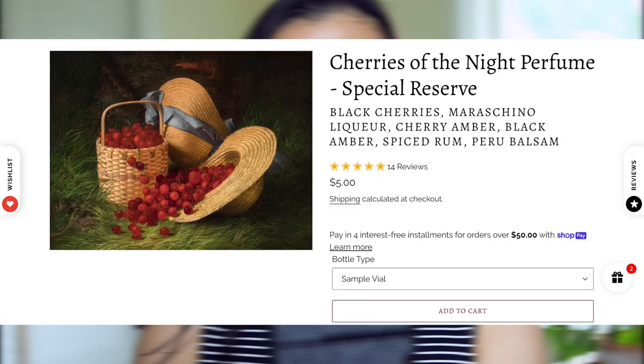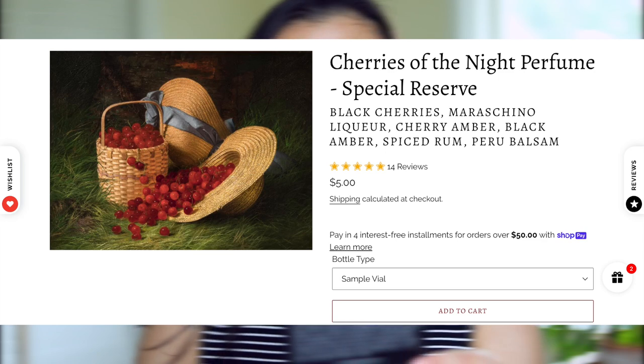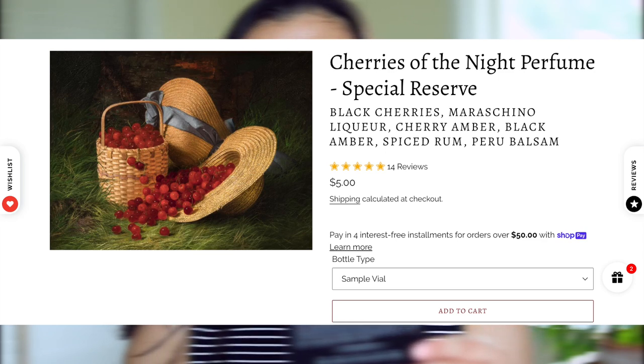Next up we have Cherries of the Night. This is described as a naughty flirtation of black cherries exquisitely bathed in maraschino liqueur, cherry amber, musky black amber, dark spiced rum, warm nutmeg, and Peruvian balsam. In my notes I have this as maraschino cherries with a rich boozy undertone.